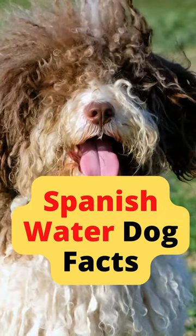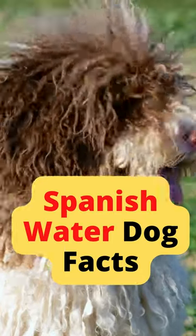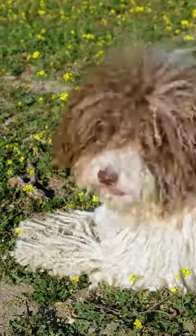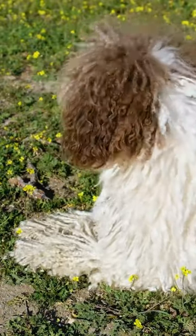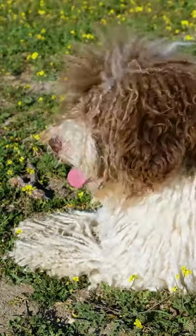Looking for a unique and interesting dog breed to add to your family? Then you should definitely consider the Spanish Water Dog. These dogs are medium-sized with a sturdy build and come in a variety of colors. They were originally bred in Spain for jobs such as hunting, herding, and rescuing people from drowning.